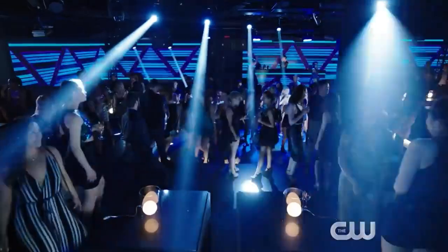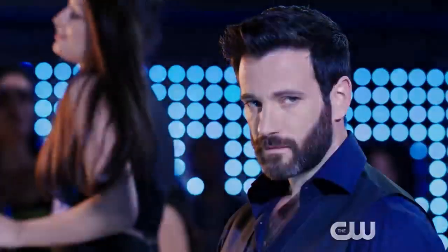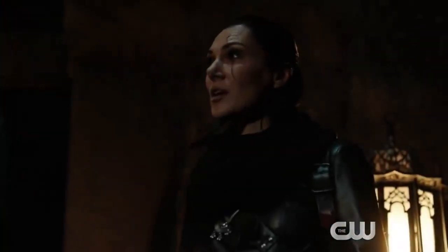So there you have it — my ranking of all the Arrow suits from least favorite to favorite. I know this video was very late and a bit weird and specific, but that's the kind of thing we love to do on this channel. I hope you enjoyed it, and if you want to see more DC and Arrowverse content, make sure you hit that subscribe button, the like button, and the notification bell. I hope to see you guys again next time.